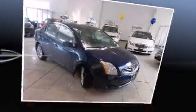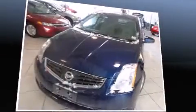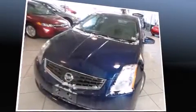Smooth gear shifts are achieved thanks to the two-liter four-cylinder engine, and for added security, dynamic stability control supplements the drivetrain.